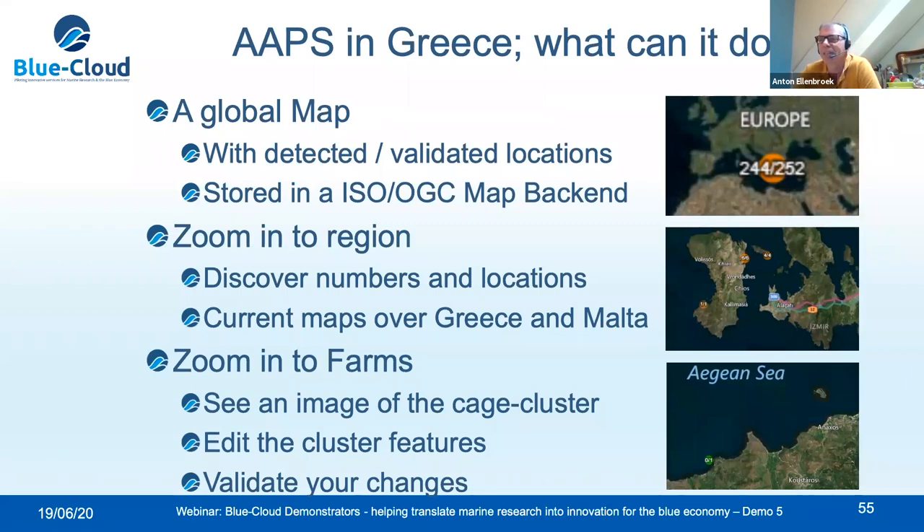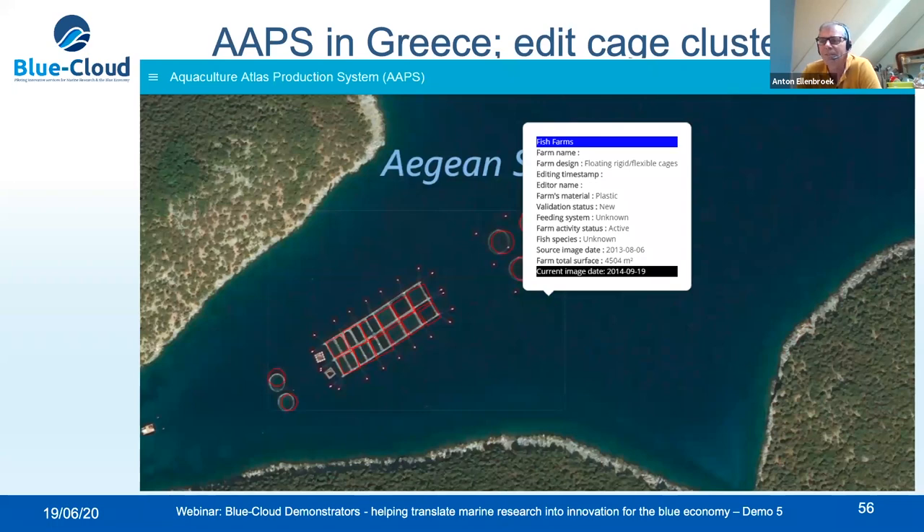When you zoom into a region you can discover the number and location of individual farms — we have done this for maps of Greece and Malta. Zooming further in, you get to individual farms and can see an image of the cage cluster. You can edit cage cluster features: the type of fish being bred, the owner's name, what type of cages are used, building broad statistics for your country. There is a validation phase so if you make a mistake you can step back. This is a connection between users and geospatial data managers — automatically detected cages appear in red, you edit features in the central panel, publish, and the site turns green.